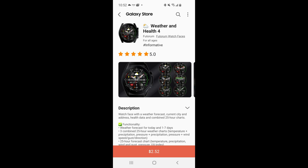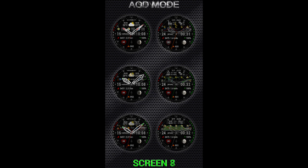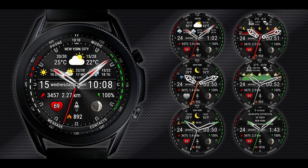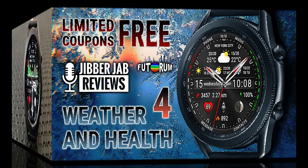Hey everyone, welcome back to the channel and thanks for joining me for another watch face review and giveaway. For today's show I have another awesome weather inspired watch face from our friends at Faktorum. This one not only has weather screens built in but you also get health related areas, and all of this can be scrolled through with just a simple swipe. If you act quick you may even be able to pick this one up for free, because the developer has provided me with 50 codes per country. This is a normally paid watch face and it's a highly functional one, so getting it for free is really a bonus.